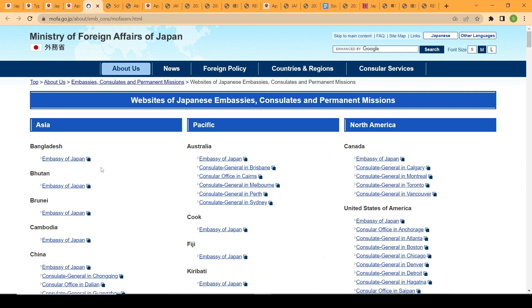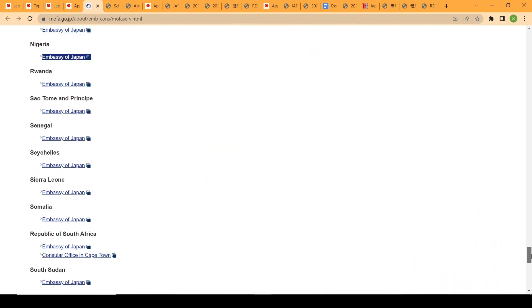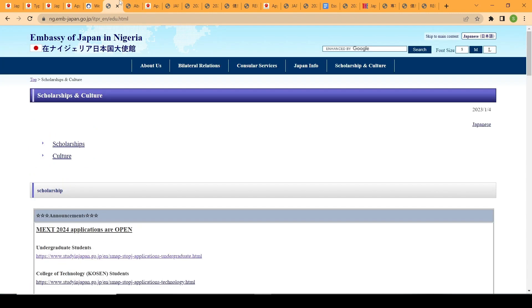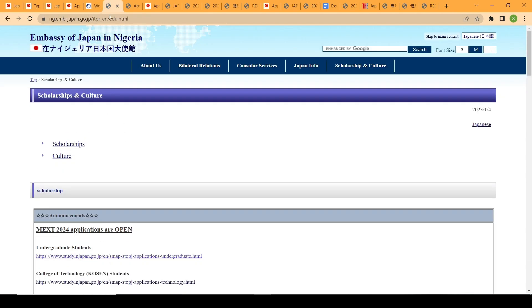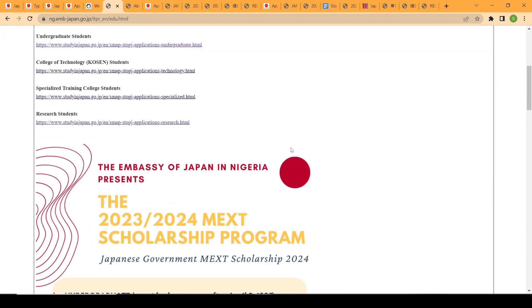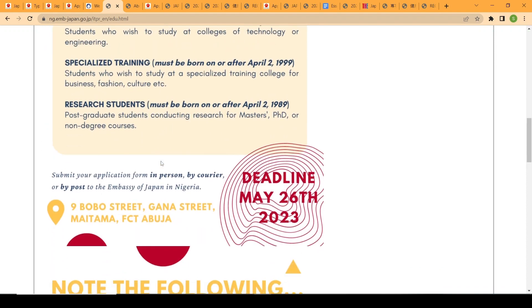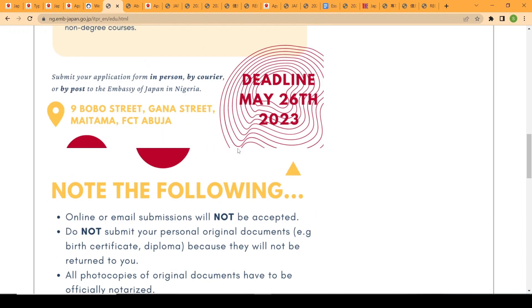If you are using the embassy recommendation route, you can visit the MEXT website which lists all embassies and their websites. Today I'll be using Nigeria as a case study. On the Nigeria embassy website, you can find the official scholarship announcement — for example, the MEXT scholarship for 2024 with a deadline of May 26th, 2023.